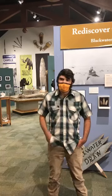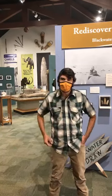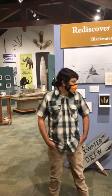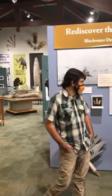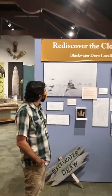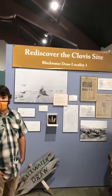Because of the pandemic, we are currently closed to the public, but we want everybody to have a chance to see a little bit about what we're doing here. We are called the Blackwater Draw Museum for a specific reason.